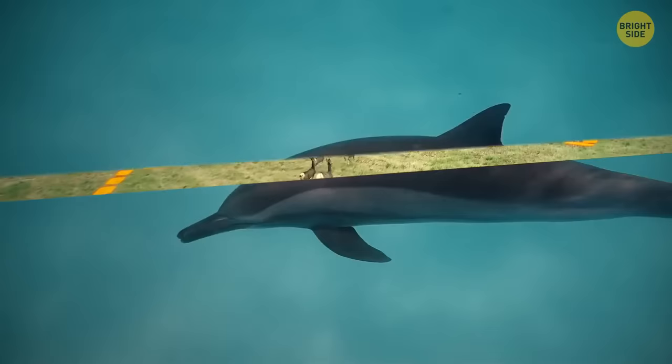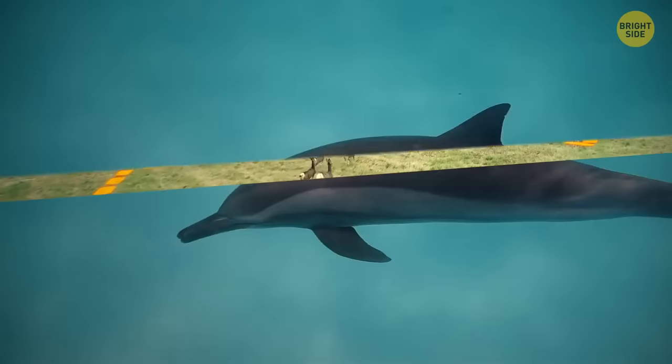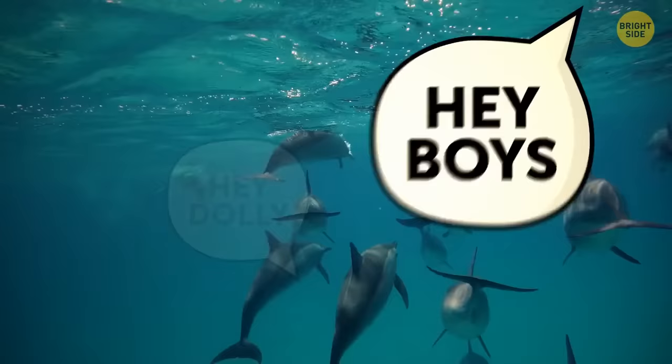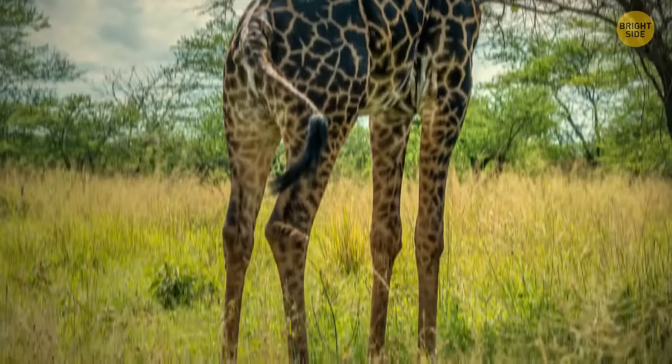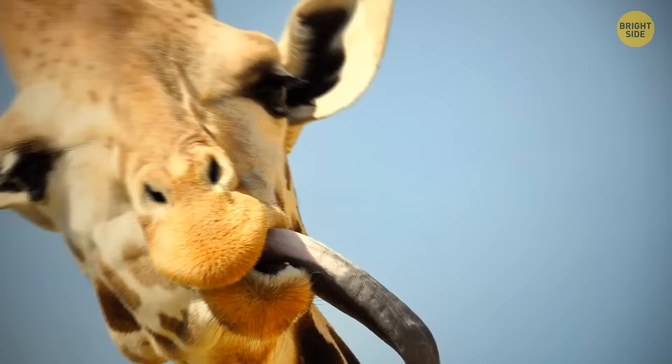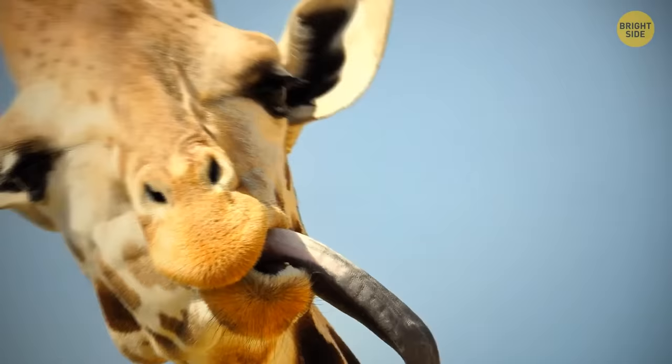To run away from other animals, the beast moves in a zig-zag pattern. Bottlenose dolphins have names for one another — those are specific whistles. Giraffes have long, black tongues — scientists suppose this color might protect the tongue from getting sunburned.